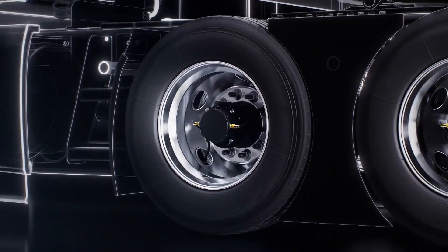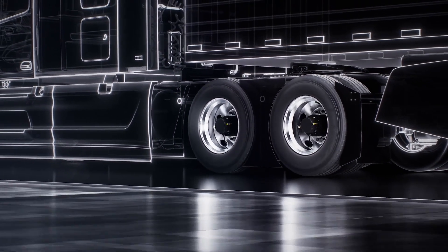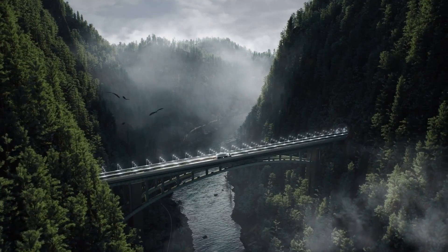Compatible with most makes and models, axles, hub-odometers, and wheels, Halo Connect i3 stands out as a unique product in the market.